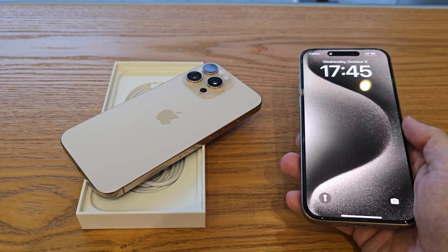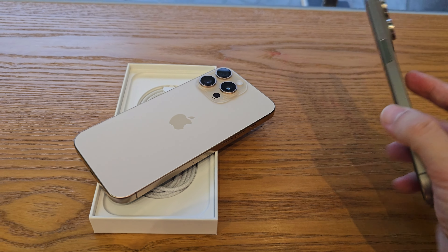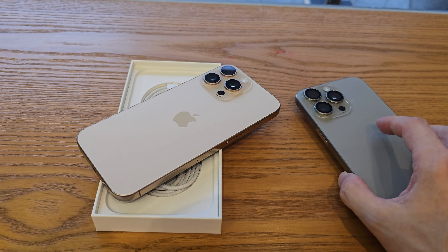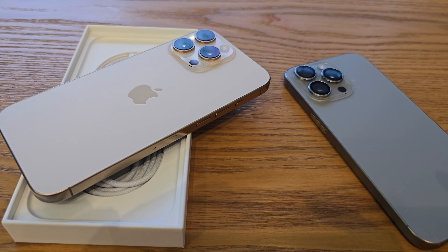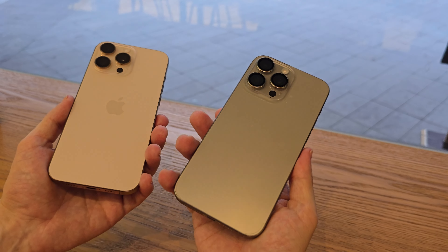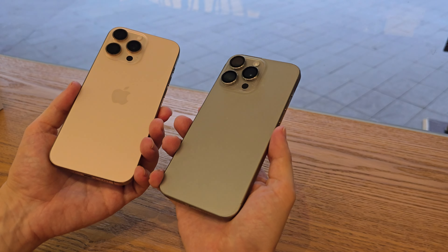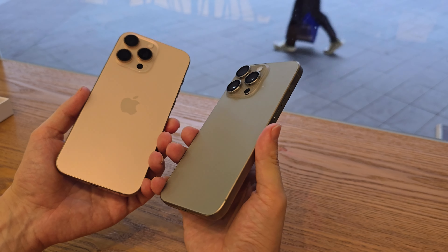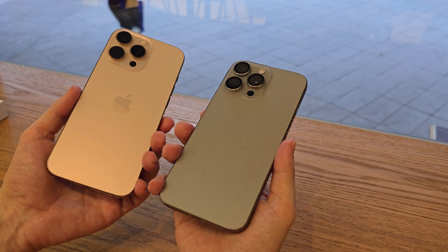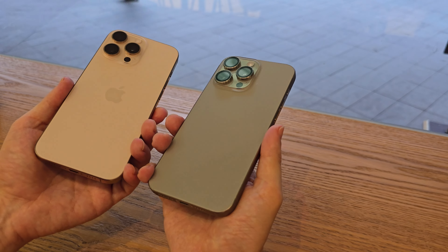I'll also be making the usual accessory videos at the local market, so make sure to subscribe to catch that one when it drops. I've already done a quick look around and there are some super cool phone cases and accessories for the new iPhone 16 lineup. As mentioned, I'll be selling my iPhone 15 Pro Max soon after I transfer all my stuff to the new phone.